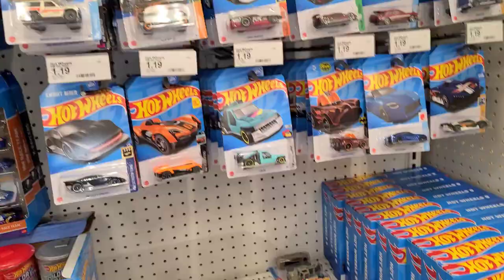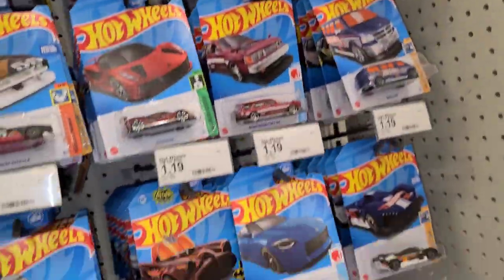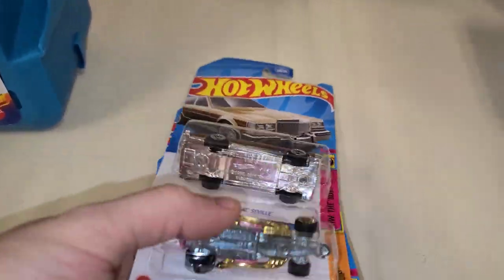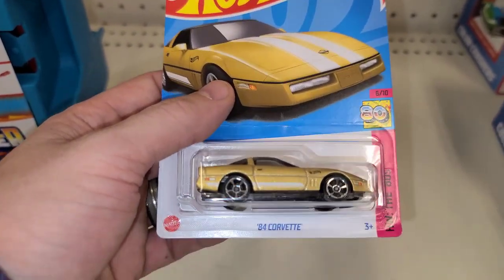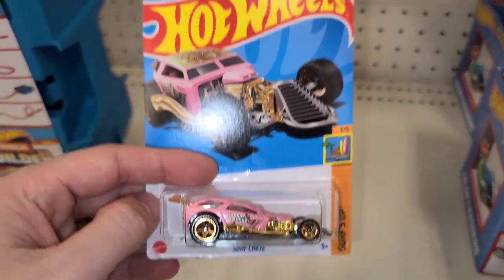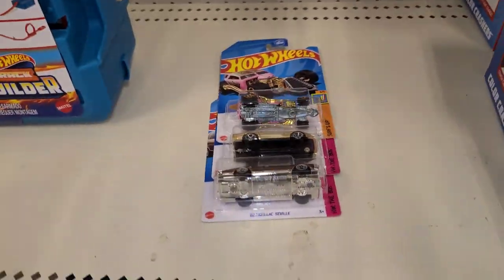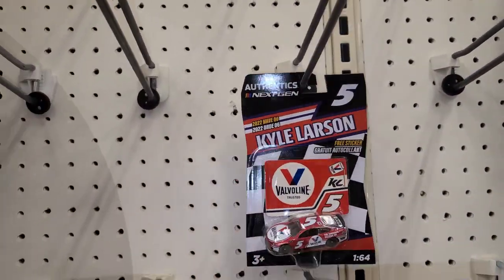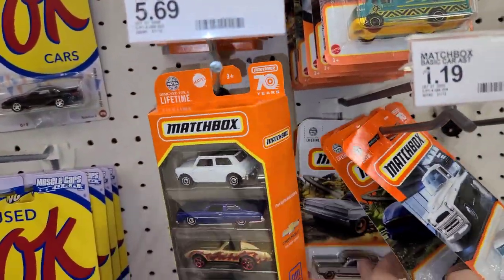Just double checked all through here. We ended up finding the Cadillac Seville — which is a hard one to find from D case — and the '84 Corvette, another hard one, I only had one of those. And how awesome — the Surf Crate right out in front. We'll grab him — B case Treasure Hunt! Moving down the aisle, got one NASCAR Authentic wave six, which would have been the Tootsie chase.